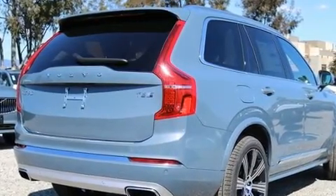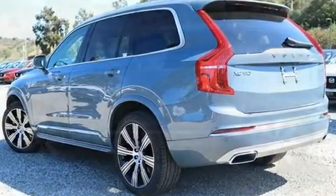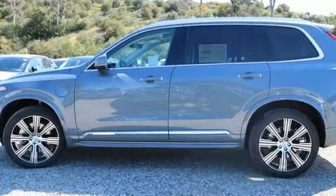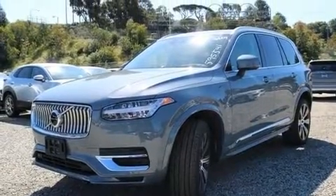Volvo prioritized practicality, efficiency and style by including leather upholstery, front and rear reading lights, a power seat, heated and ventilated seats, front dual-zone air conditioning, rain-sensing wipers and remote keyless entry.